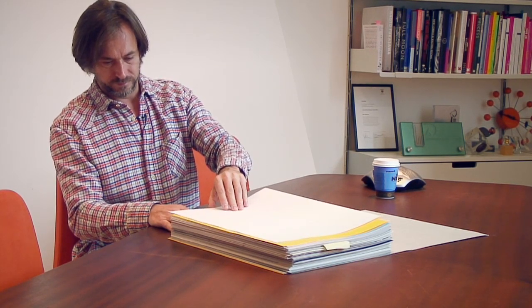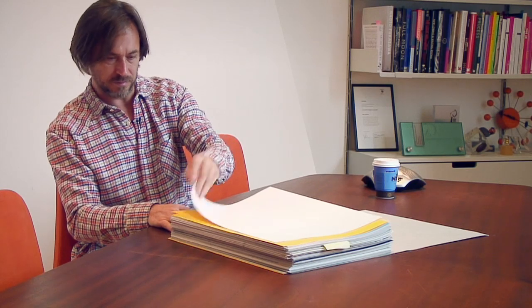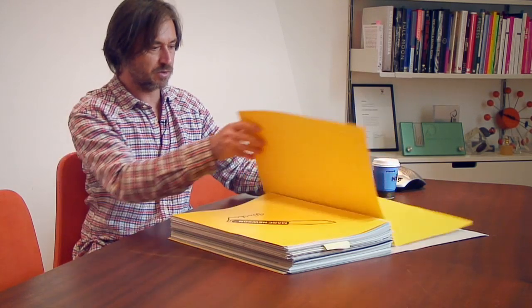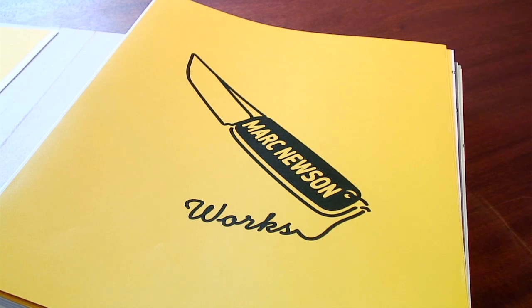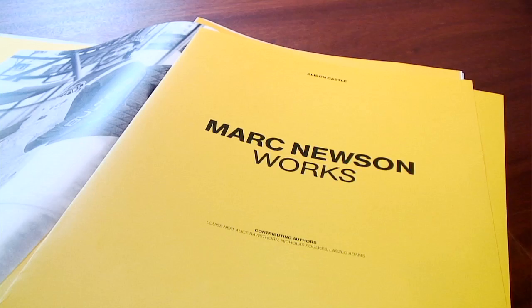So I think it's safe to say this is kind of an unbound version of the actual book itself. As you can see, it's kind of huge — 600 pages, very comprehensive. It contains pretty much 95% of the stuff that I've ever done since the beginning of my career.